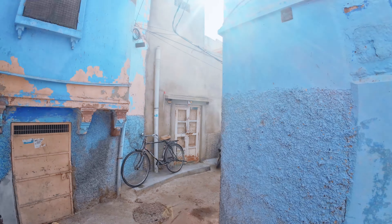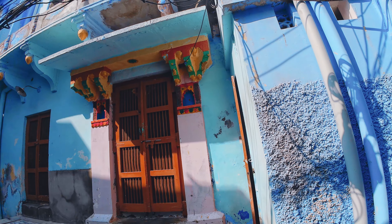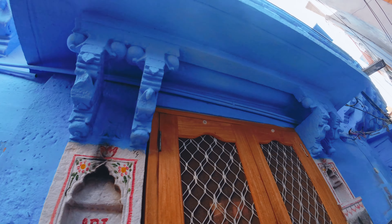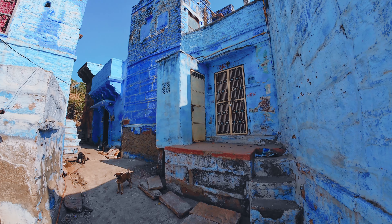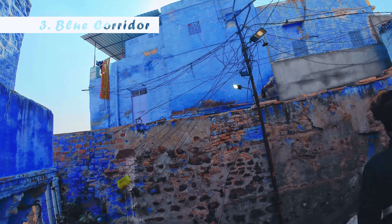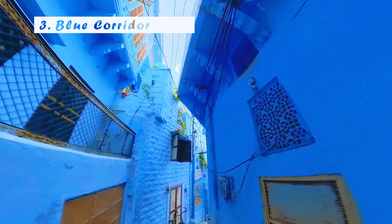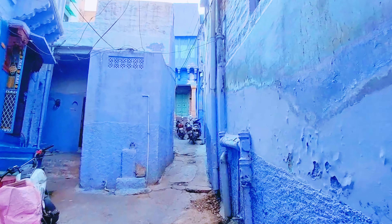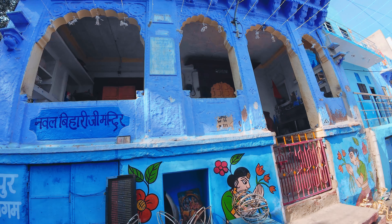Ab waqt aa gaya hai us jagah jaane ka jis wajah se Jodhpur ko Blue City bola jaata hai — yaani ki Jodhpur ki woh blue lanes ko explore karne ka time aa gaya hai. Ab yeh sunne mein aur batane mein bahut aasaan lagta hai, lekin yeh equally tough ho jaata hai, kyunki yahan ke locals khud itne confused hain ke aakhir woh famous blue corridors kahan hain jinhe dekh ke Instagram pe sabko Jodhpur jaane pe majboor kar diya. Koi kehta hai Brahmpuri, koi kehta hai Pachetia — but Brahmpuri mat jaana, wahan kuch khaas nahi hai, lekin Pachetia mein aapko blue lanes mil jaayengi.